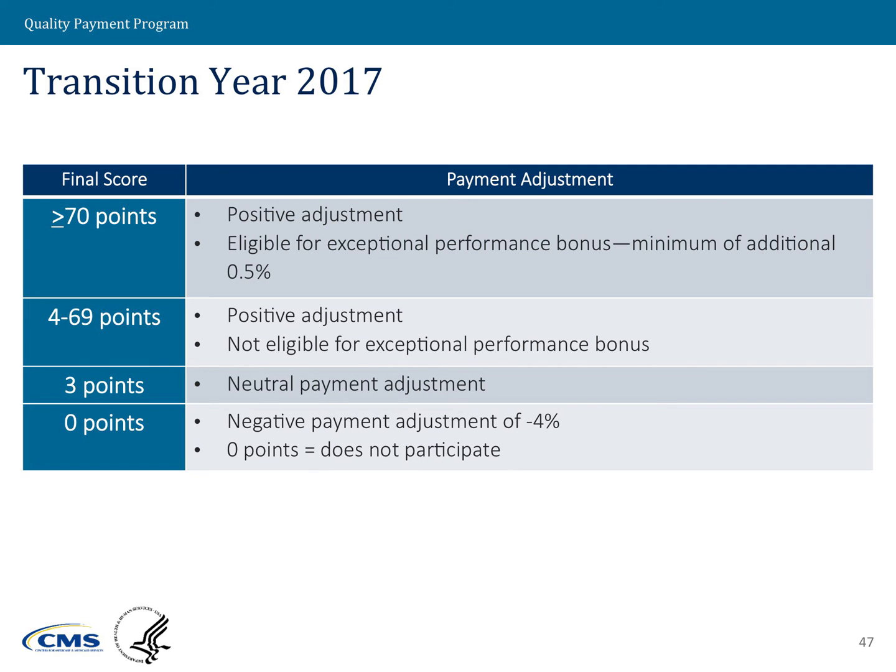There are a few key numerical scores to be aware of. A final score of zero means the clinician would receive a negative 4% payment adjustment in 2019 — this applies to eligible clinicians who do not participate at all. The number three is the MIPS performance threshold; clinicians who reach a score of three avoid a negative payment adjustment and receive a neutral payment adjustment with no impact to their 2019 claims.